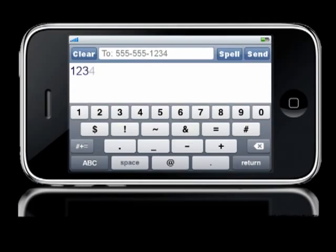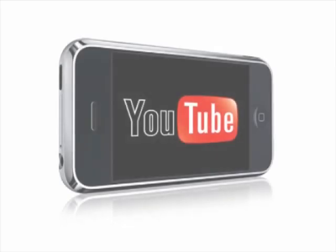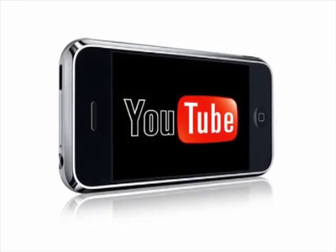After they text the stock number of a vehicle, they'll receive a link to a video from Dave's Car Dealership's YouTube channel where they can watch a video about the vehicle they're actually interested in.